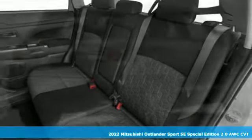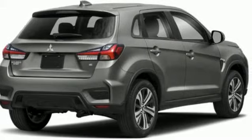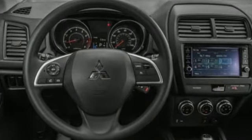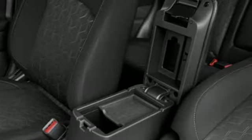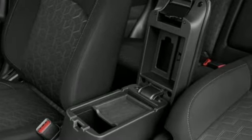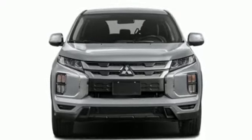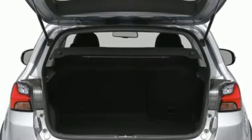It boasts an impressive list of features like these: continuously variable automatic transmission, front heated bucket seats, streaming audio, auto-dimming rear view mirror, manual tilting steering column, wireless phone connectivity, external memory control, aluminum wheels, three USB ports, and i4 engine.